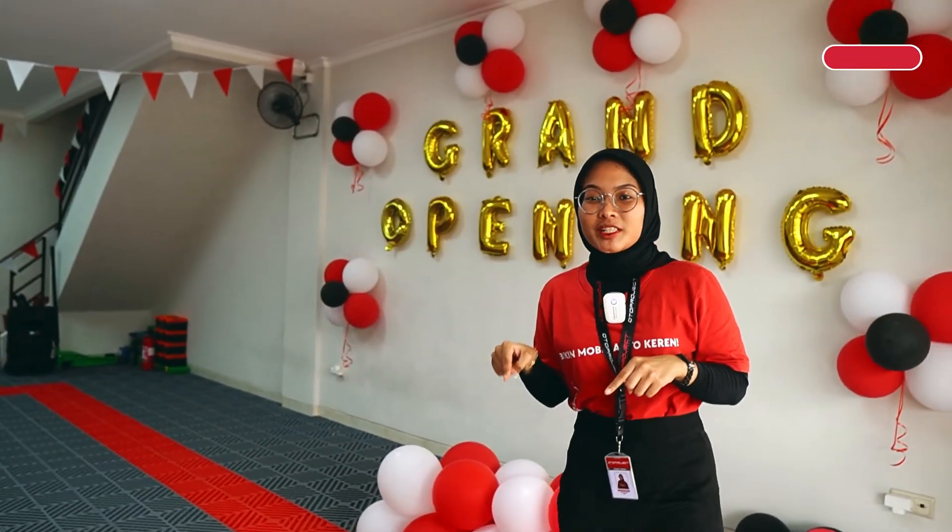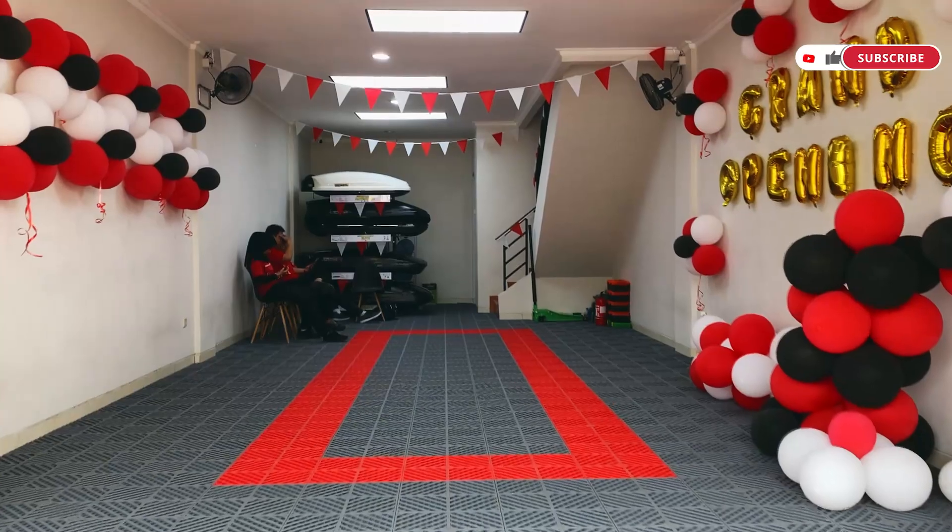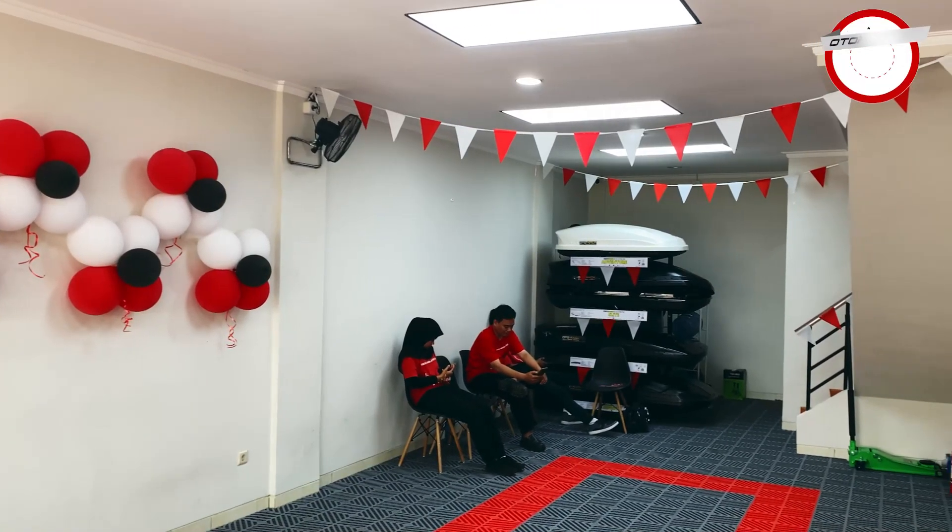Sekarang aku lagi ada di lantai 1 Oto Project Garage Cibubur nih guys. Ini adalah garagenya, tempat di mana mobil sahabat Oto dipasangin aksesoris. Di sini juga ada toilet dan ada CCTV untuk sahabat Oto pantau pemasangan dari lantai 2. Sekarang kita naik ya, ada apa aja di atas.